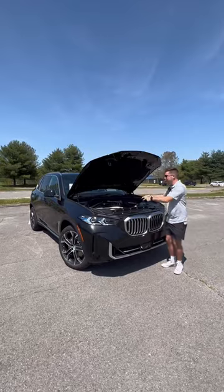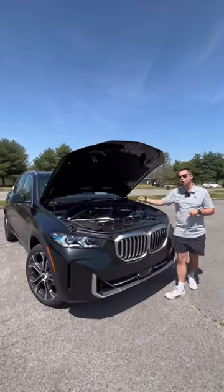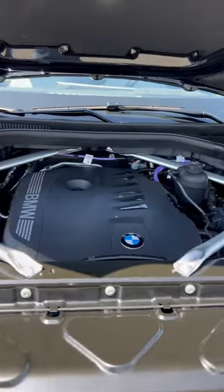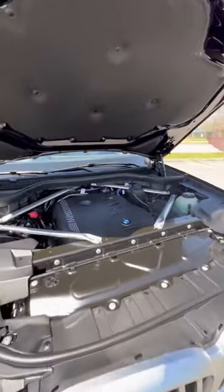Reason one: the powertrain gets a big update this year. We have a three-liter turbo inline six-cylinder, 375 horsepower, 383 pound-feet of torque, and somehow this thing still gets 25 miles per gallon.